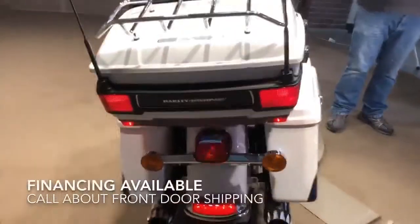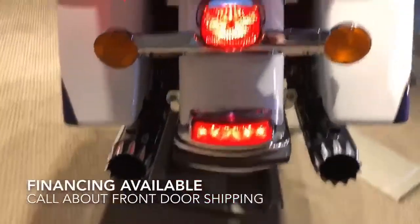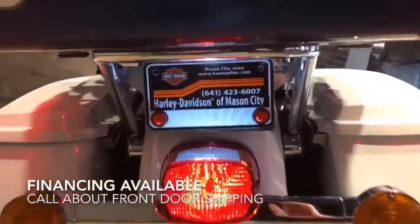It is a Limited, not the Ultra, so you're going to get the chrome wheels, you're going to get the ABS brakes, you get the 103 motor, and you get a lot of extras on a Limited.